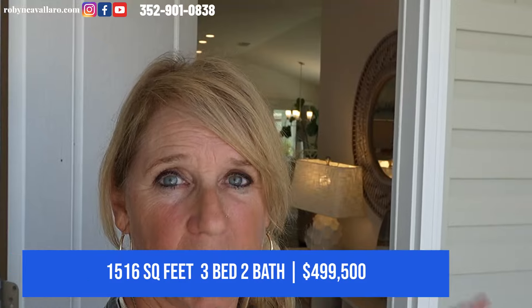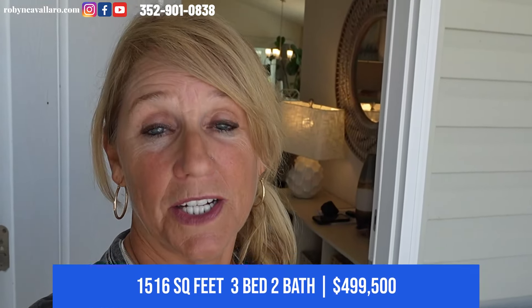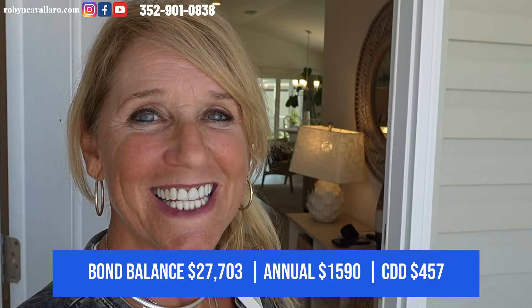So this is a three bed, two bath — I'm not really sure about the model name, but I'll find that out. Two car and a golf cart garage. So let's go on in and take a look around. I think you're going to like it.